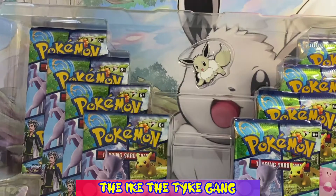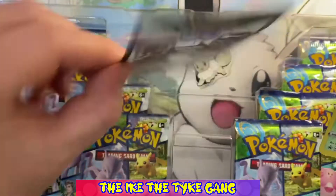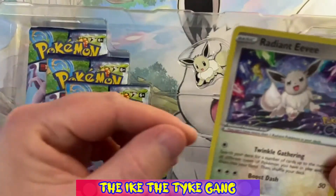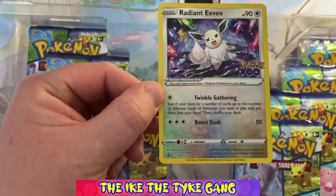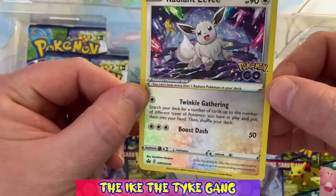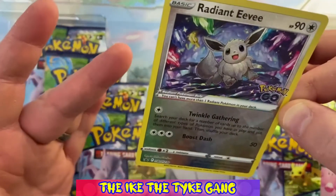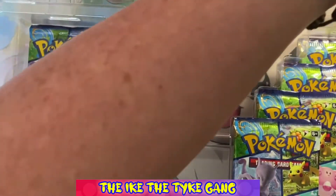I want to be very careful with this Radiant Eevee because if it's in good condition I'm planning on getting it graded for Ike. Here's a code — I guess that's going to unlock the Radiant Eevee. And here is the Radiant Eevee card. I don't know if it's picking up on camera but there are colors — green, orange, blue, yellow and brown — all the different colors in the bottom. That is a beautiful card.